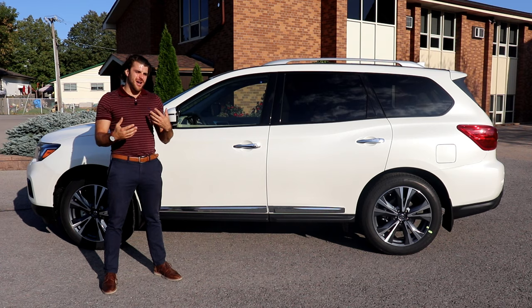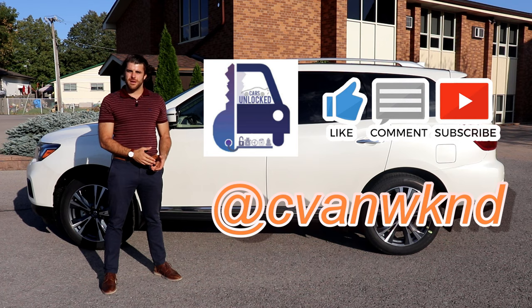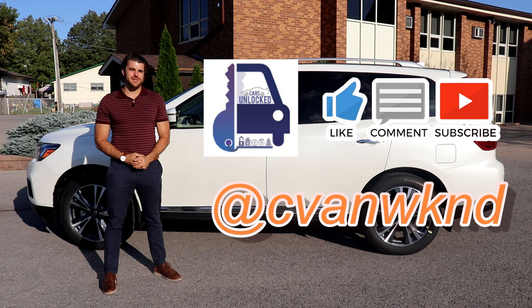It's not as loaded with technology as some of its competitors. I'm going to go through the ins and outs. Before I do, don't forget to give me a thumbs up and subscribe to Cars Unlocked. You can also follow me on Instagram at CVamWeekend, and DM me or ask in the comments below if you have any questions.